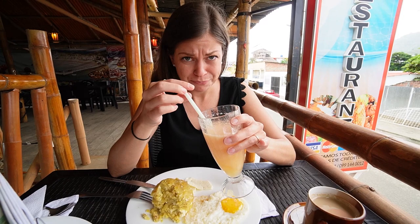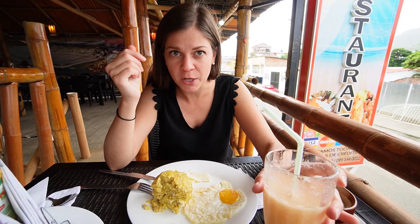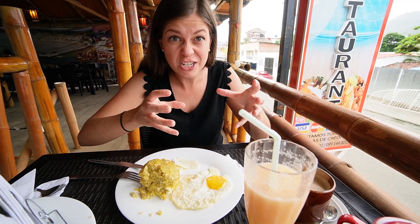Also, I think this is cantaloupe juice, which is so strange — I don't think I've ever had cantaloupe juice. It is actually so good and really refreshing. Most of the breakfasts we've had here in Ecuador, when you get the desayuno — the breakfast meal — it comes with your main dish, a fresh juice, and a coffee. This was all for four dollars.